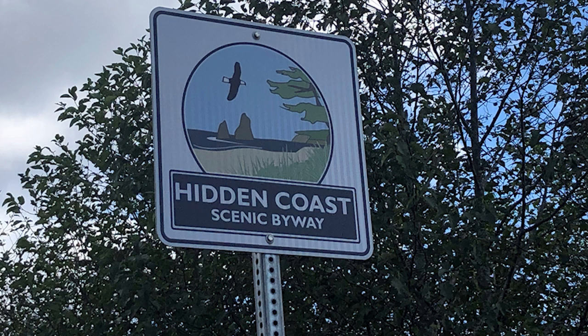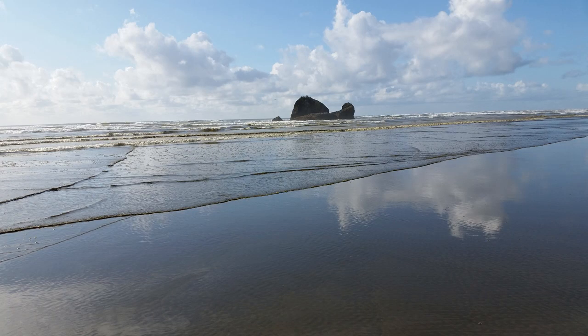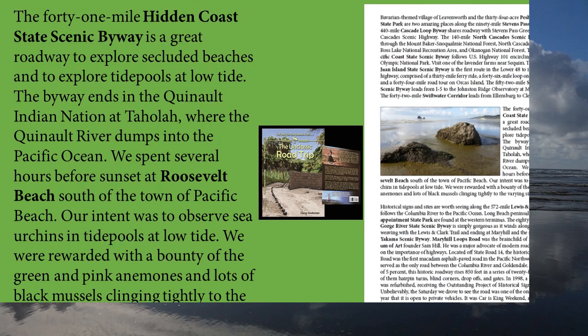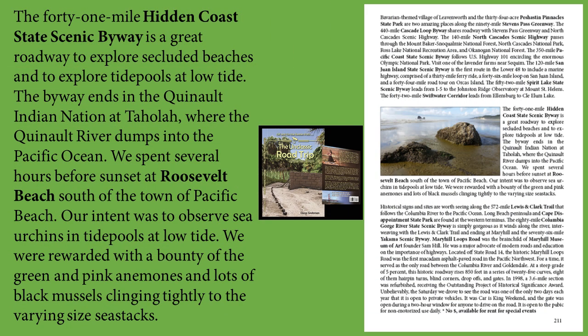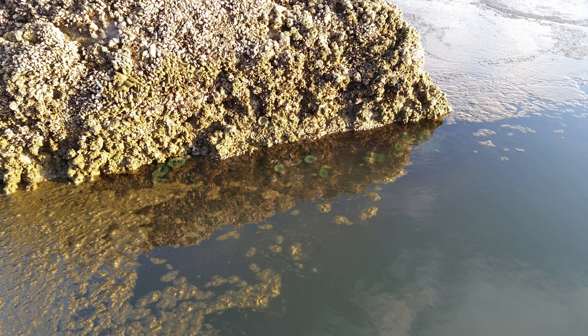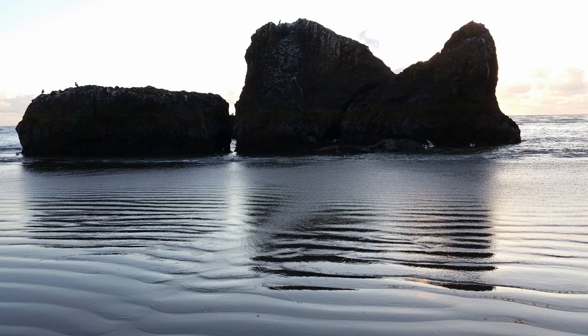The byway ends in the Quinault Indian Nation at Taholah, where the Quinault River dumps into the Pacific Ocean. We spent several hours before sunset at Roosevelt Beach, south of the town of Pacific Beach. Our intent was to observe sea urchins and tide pools at low tide. We were rewarded with a bounty of green and pink anemones and a lot of black mussels clinging tightly to the varying-size sea stacks. We have actually gone back to Roosevelt Beach because it is such a spectacular and secluded beach.